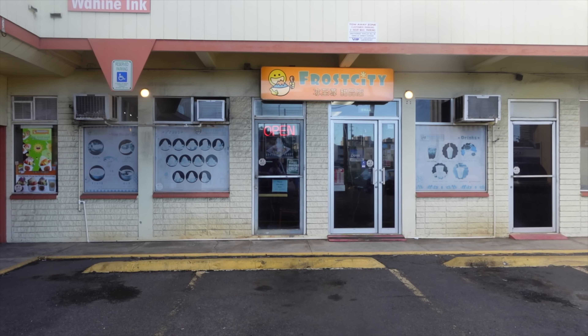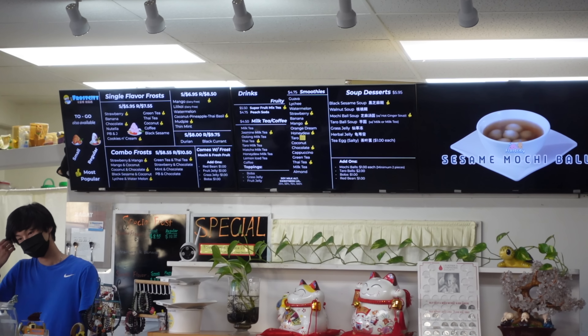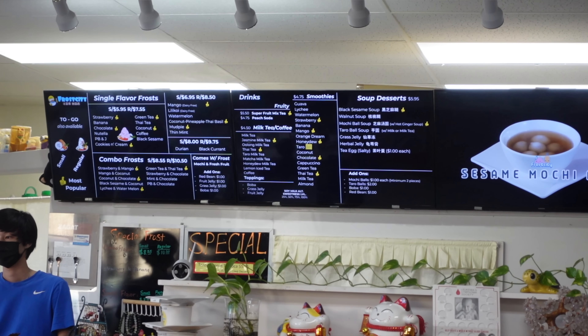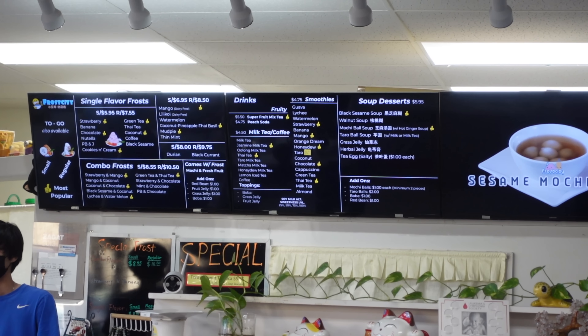The dessert spot we are at right now is called Frost City, off of Moiliili. They are known for their Taiwanese desserts — the snow ice in particular. They also have soup desserts like hot sesame ball soup, grass jelly, herbal jelly — all of those things. It's similar to Hawaii shave ice but a little different; the shaving is kind of in sheets. We've been here in a previous video but last time it was so busy we couldn't even get a seat. We put in our order and it should be coming out shortly.